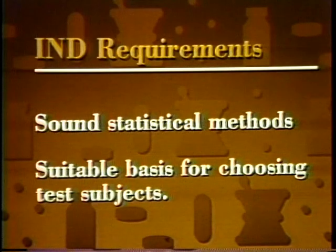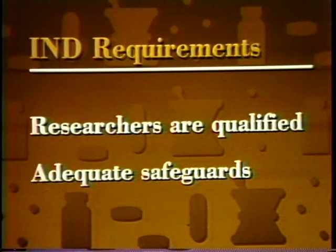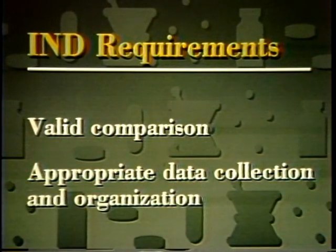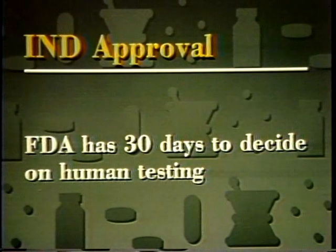FDA requires that study plans include sound statistical methods and a suitable basis for choosing test subjects, that the researchers are scientifically qualified to do the study, and that adequate safeguards exist to protect participants. FDA also requires that the trial designs permit valid comparison of groups given the drug and those not given it, and that data be collected and organized appropriately. FDA has 30 days to decide whether the drug appears to be safe enough to test in humans and that the trial plan makes scientific sense.